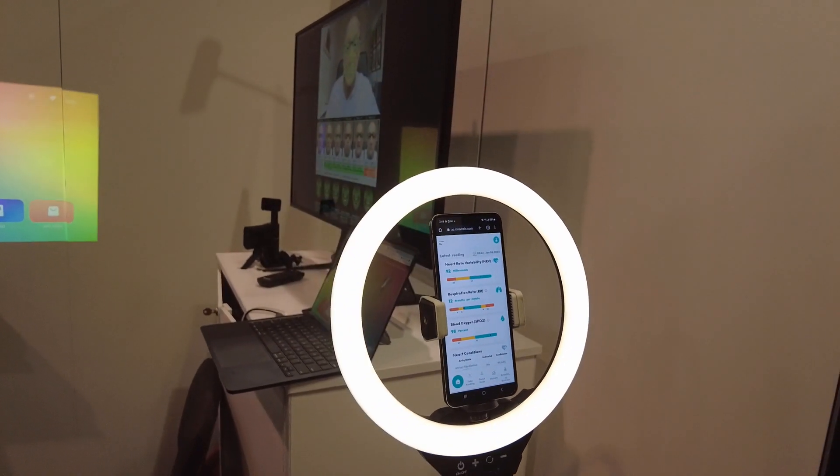Thank you very much, I really appreciate it. This is really cool — it looks at your face, it can look at a finger, and give you all this data. Is this something you can send to your doctor? Absolutely. We're integrated with one electronic medical record platform currently, and we're looking to expand to more in the next year.